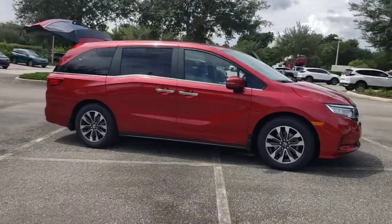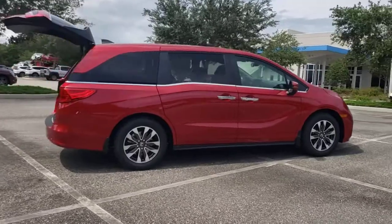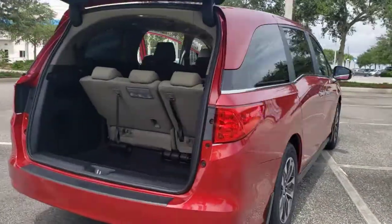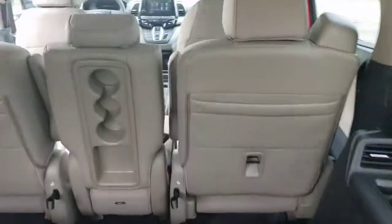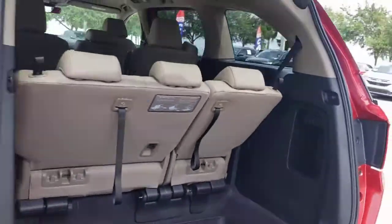Enjoy the view of this 2022 Honda Odyssey. Prepare to fall in love with this sleek and powerful Odyssey. Its connectivity and ingenious cabin features make navigating your life's many demands easier and more convenient, while its advanced safety tech protects your most precious cargo.